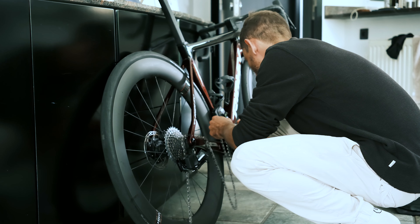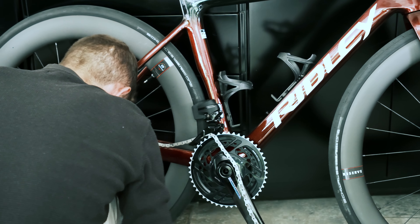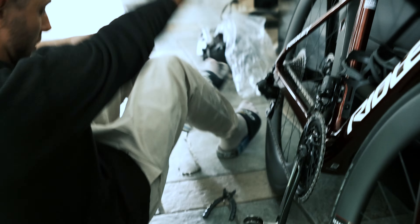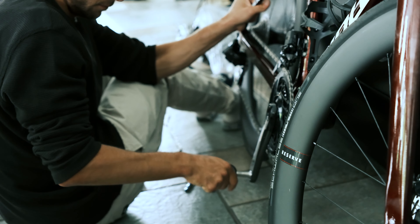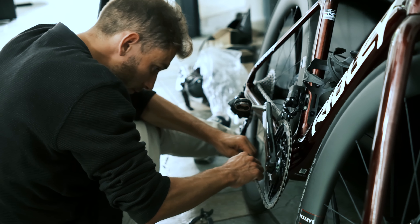I went to Ridley, went to Bike Valley, which is like the bike center attached to Ridley. They have, for example, a wind tunnel, but what we were there for was the bike fitting. We did that, and it was actually a new way of bike fitting for me.